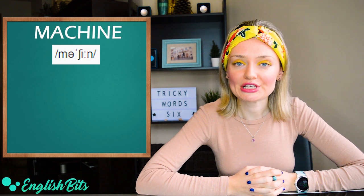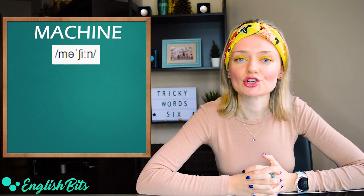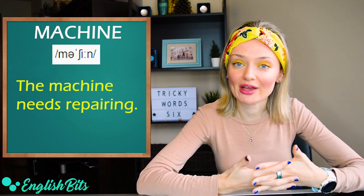Second to last word is 'machine'. It's not 'masheen' — the correct sound is 'sh', not 'ch'. Machine. And note the long 'i' sound at the end. Machine. For example, 'the machine needs repairing'.